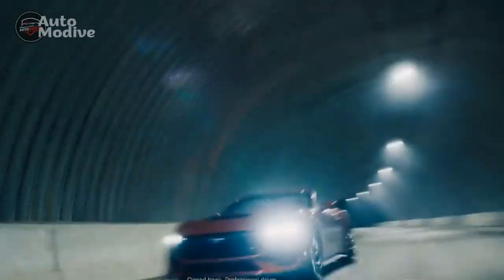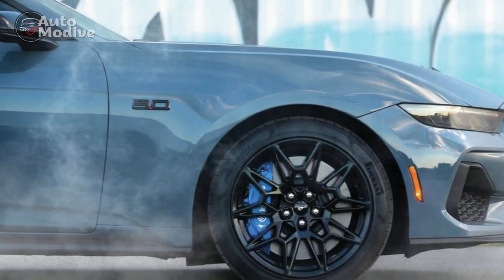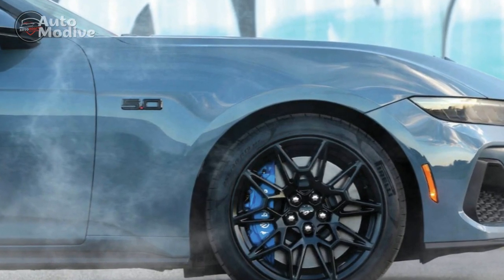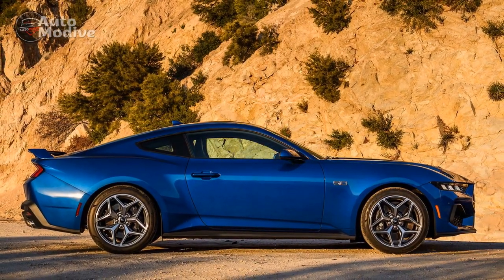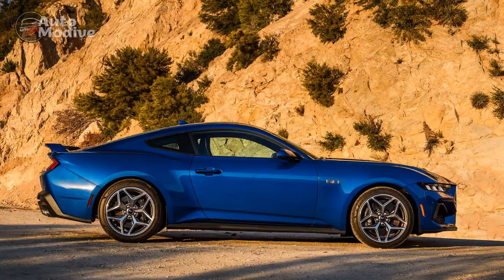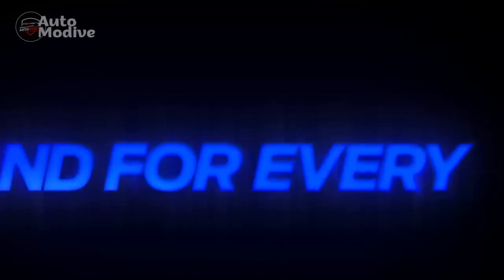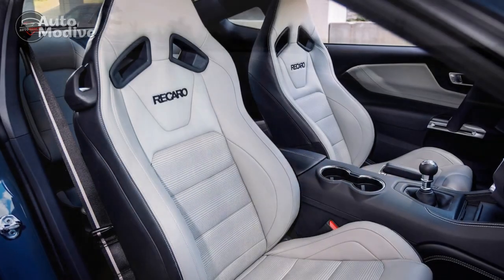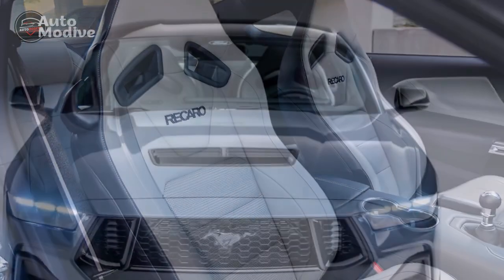Sleek Design: The 2024 Ford Mustang GT embraces a modern yet unmistakably classic design, staying true to its iconic heritage while embracing contemporary aesthetics. The bodylines are sculpted to enhance aerodynamics, offering both style and performance benefits. Ford offers a wide range of eye-catching colors and customizable options, allowing drivers to personalize their Mustang GT to reflect their unique taste. The interior boasts premium materials, comfortable seating, and ample cabin space. From the leather-wrapped steering wheel to the striking dashboard layout, every detail has been carefully designed to create a driver-focused cockpit.